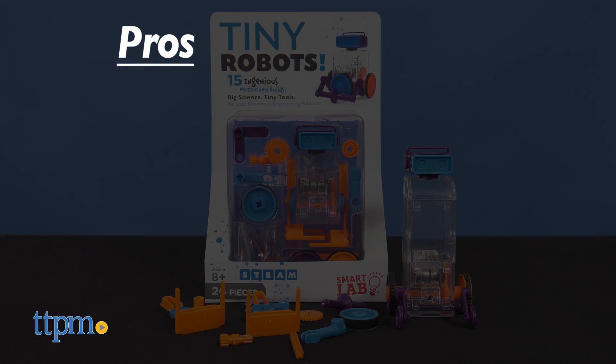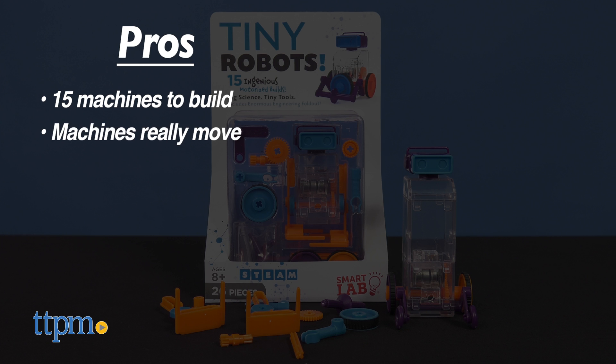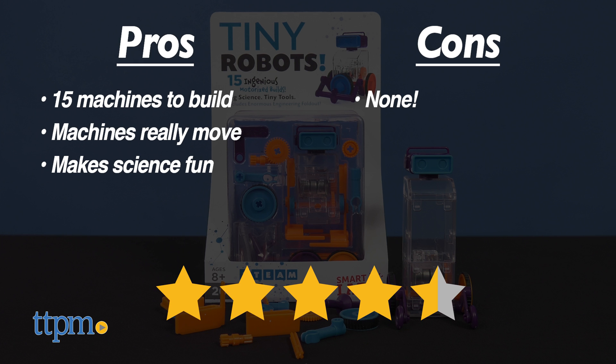The pros for Tiny Robots are the 15 machines to build, the machines really move, and it makes science fun. I don't have any cons for it, so I also give it 4.5 stars.